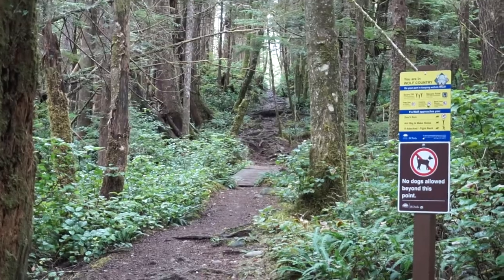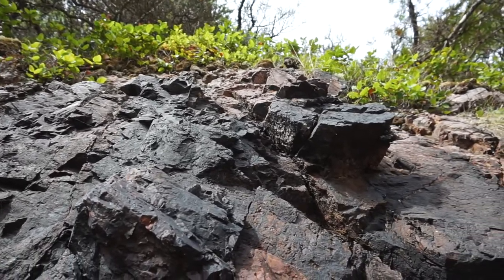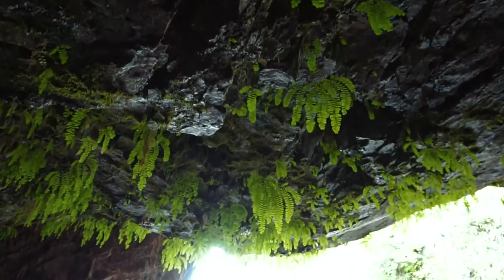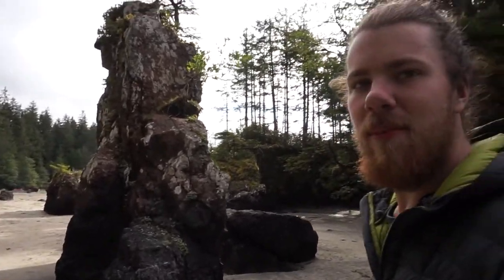Almost immediately it just gets into a tangle of roots. And not only is walking on the ocean floor super cool, but it's even cooler when you've got these crazy sea stacks that are formed by the ocean, and you can just walk around them when the tide is low and admire them as they tower over you. Another cool part is that there's actually vegetation that grows on top too, which makes a nice little cap. The power of water and erosion never ceases to amaze me.